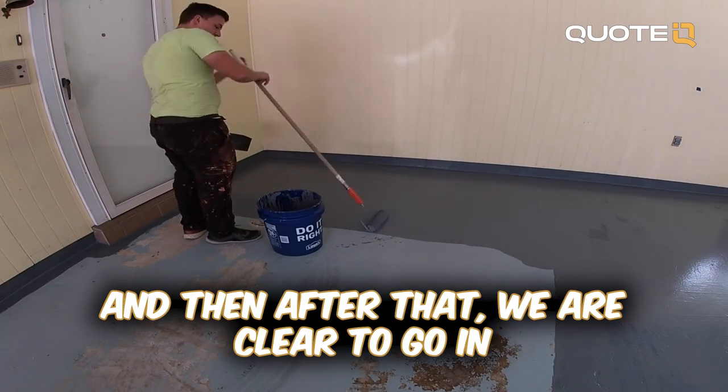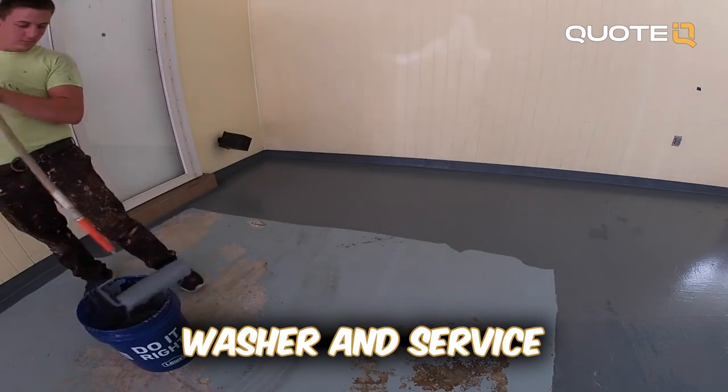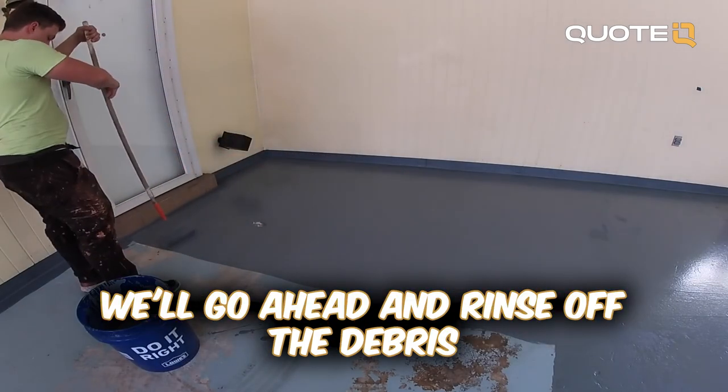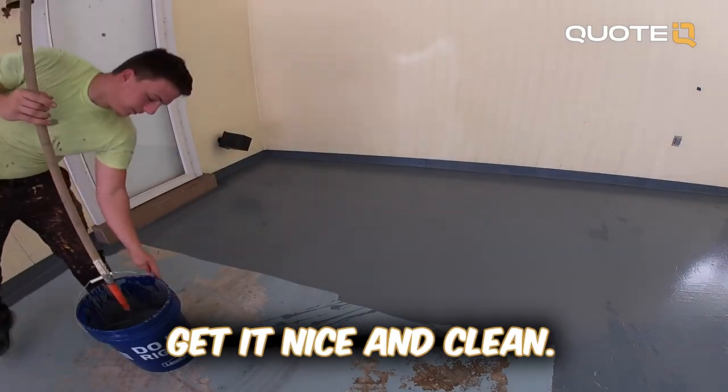After that, we go in with our power washer and surface clean the entire garage floor. Then we rinse off the debris just with a water hose to get it nice and clean.